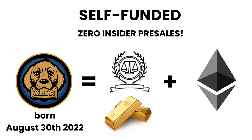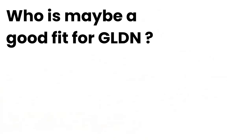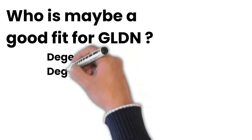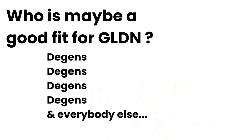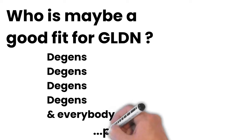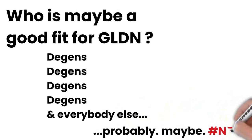So who does Gold Retriever benefit? Cryptocurrency investors, commodity traders, economic preppers, DeFi believers, and really any cryptocurrency investor looking for a commodity-based hedge against the volatility of the crypto market.